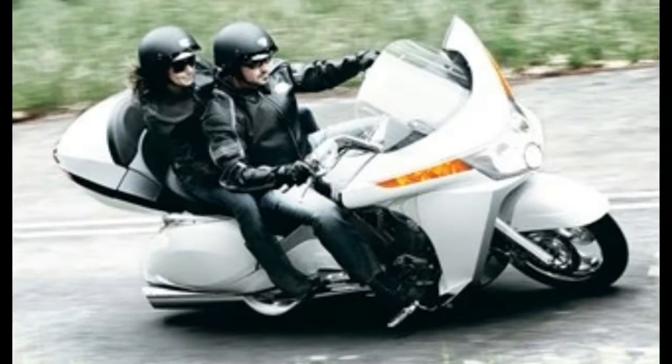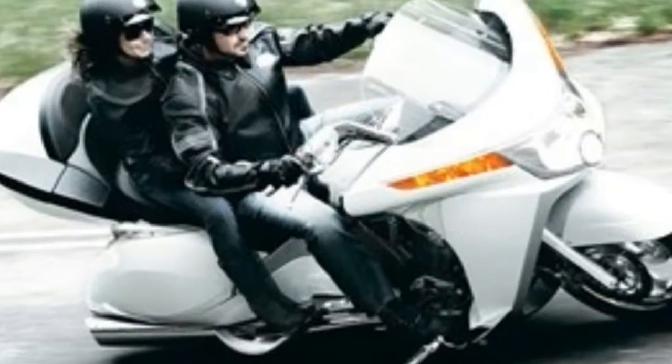Comfort is excellent, allowing you to use all of the 200-plus miles of fuel range in one hit.